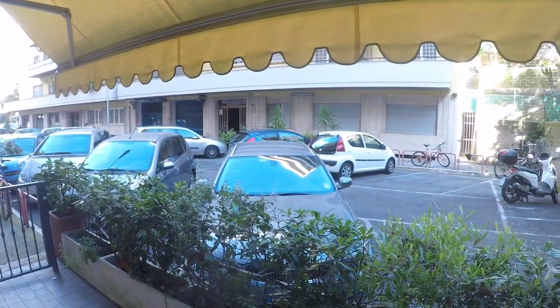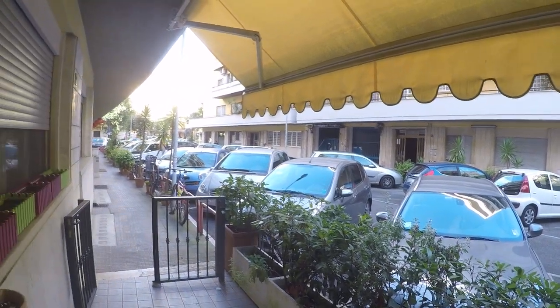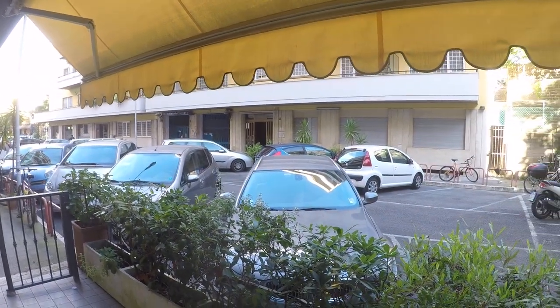This apartment has five bedrooms but only two are available at the moment, so check our website to know the availability of the bedrooms. We start from here — we are at the ground floor as you can see. This is a private parking, not included with the renting, but it's a very quiet street. And this is the entrance.